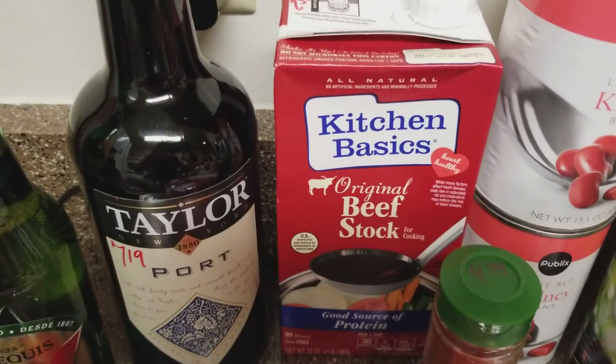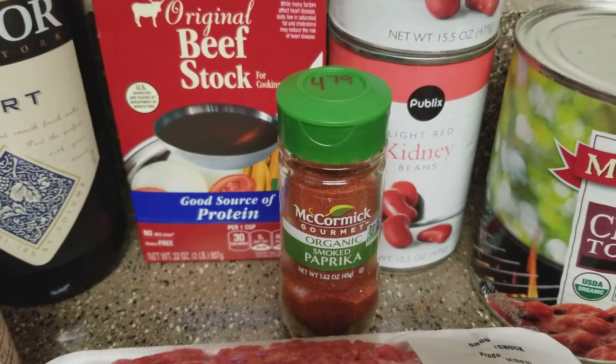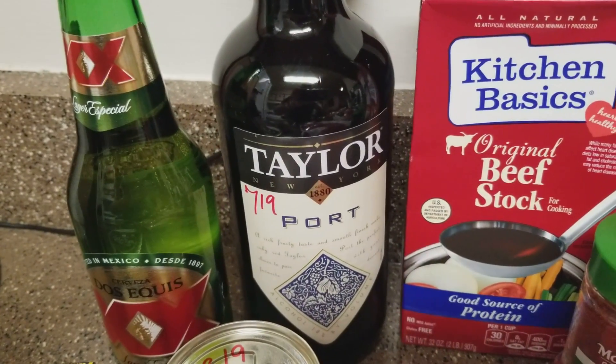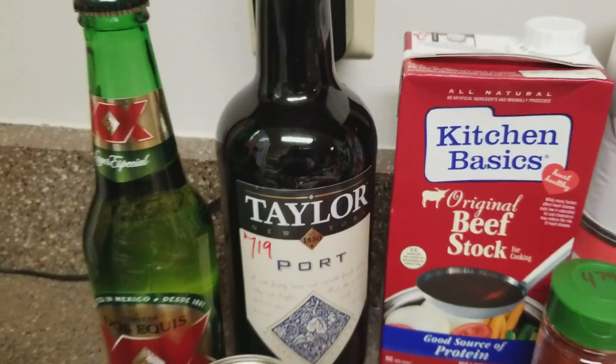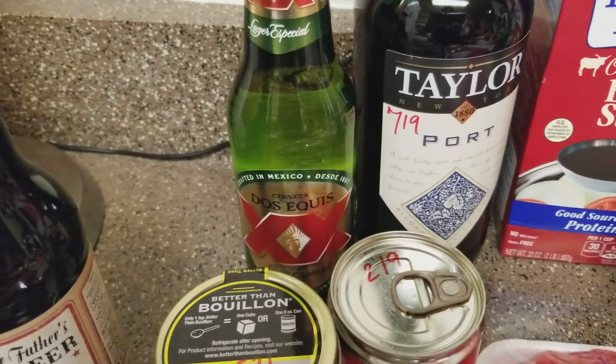Beef stock was $2.50. Picked up some smoked paprika for $4.79. Also picked up some wine — I'm not a red wine kind of person so we had no idea what to get; we got one for $7.19, also for the chili. The Dos Equis is also for the chili, that was $1.59.